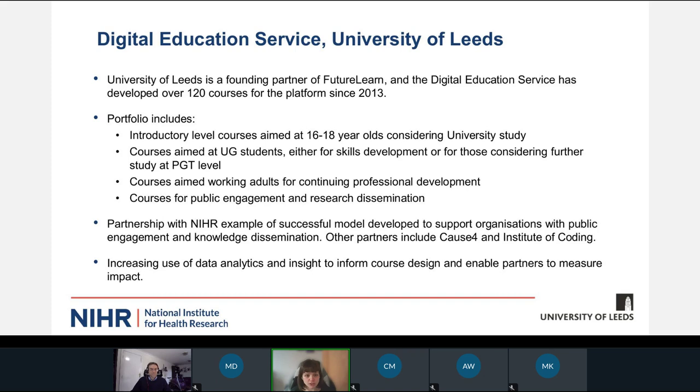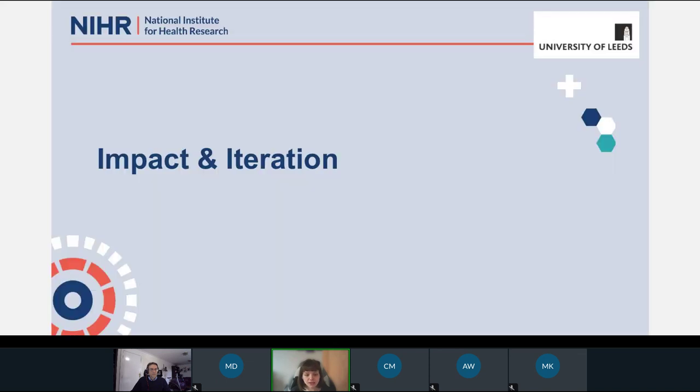Most relevantly for our partnership with the NIHR, we've also seen a really important role that the platform and the courses we develop can play in public engagement, research dissemination, and knowledge transfer. The partnership with the NIHR has been one of our most successful examples of that model — working with partner organisations to support their public engagement activity using the medium of open online courses to reach a broader audience. We also want to think about the evaluation of the impact of courses and use that to further our work.